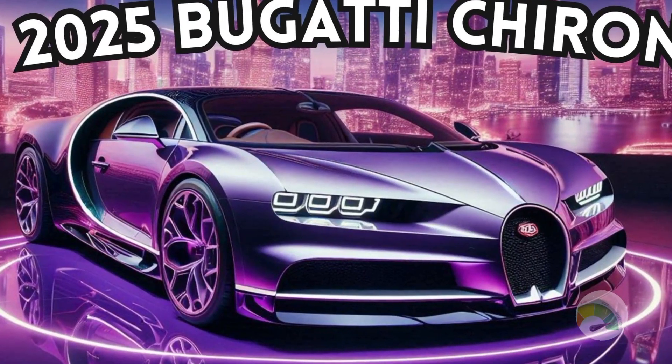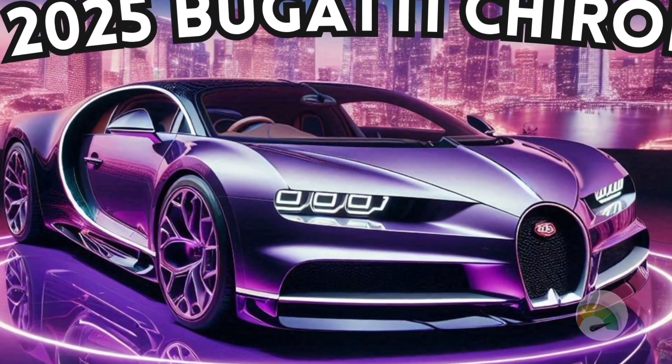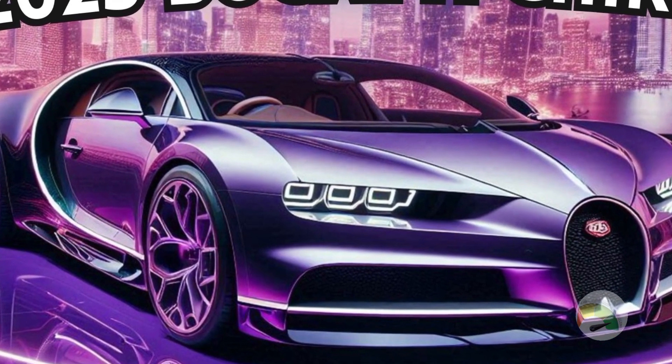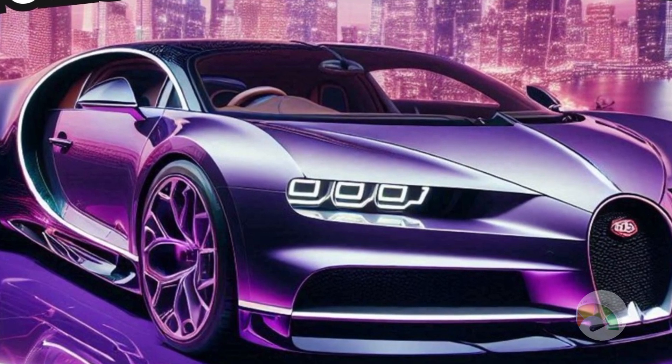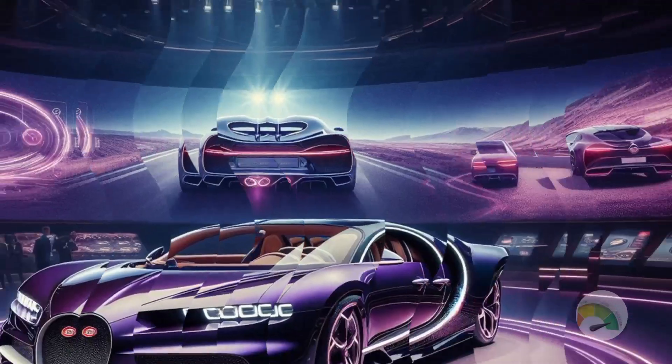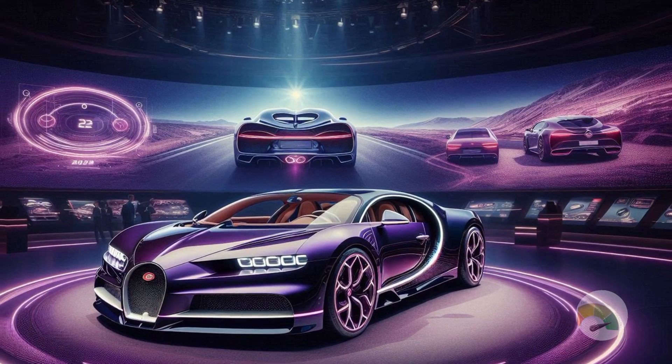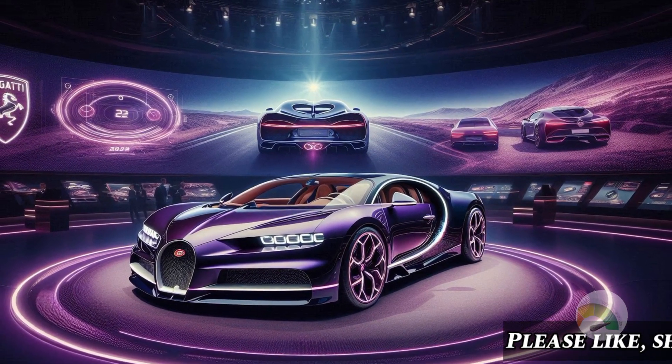Switching to a new engine also gave Bugatti Rimac more freedom to redesign the Tourbillon layout. The car has a carbon fiber body that is not just lightweight but also aerodynamically optimized. Inside, the cabin is more ergonomic, offering better comfort for the driver and passengers.